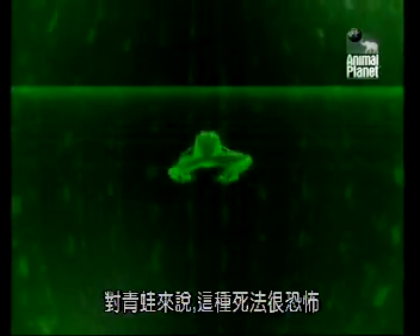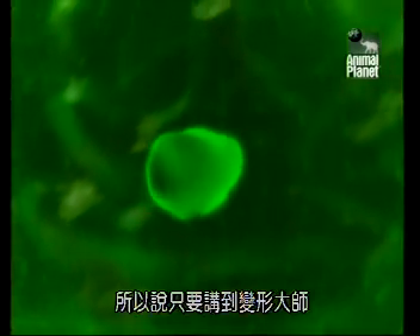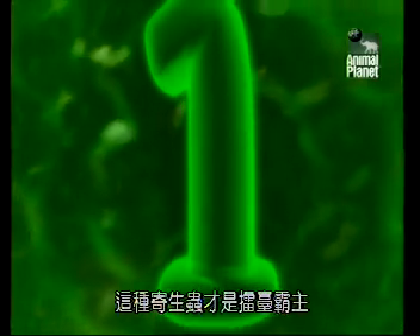For the frog, it's a terrible way to die. For the parasite, it's an insurance policy to maximize the chances of completing its incredible life cycle. This is why, when it comes to transformations, this parasitic worm really is the most extreme.